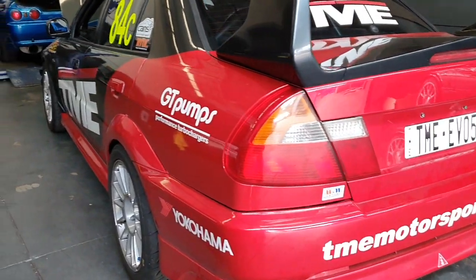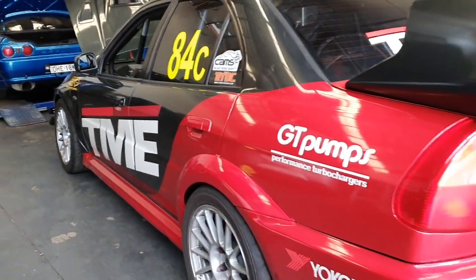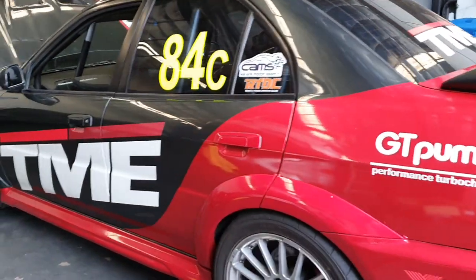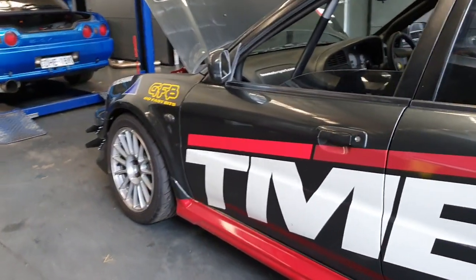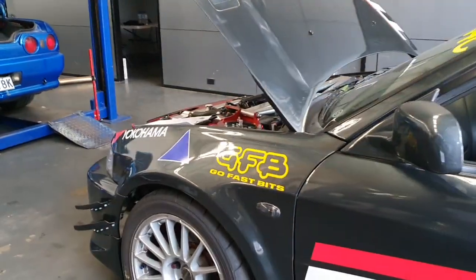On our car, we're seeing 20 pounds of boost by 3,500 RPM, and we're carrying power all the way through the rev range, with peak power at 7,100 and minimal drop-off to our 8,000 RPM redline. Without giving power figures just yet, I will say that power is strong, and both spool and transient response on and off throttle are excellent.